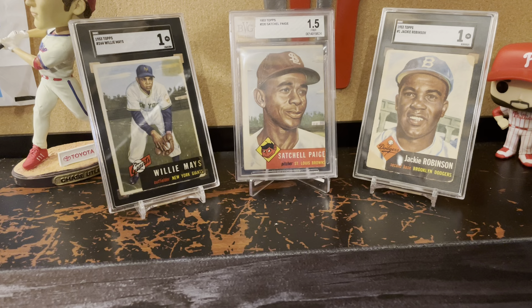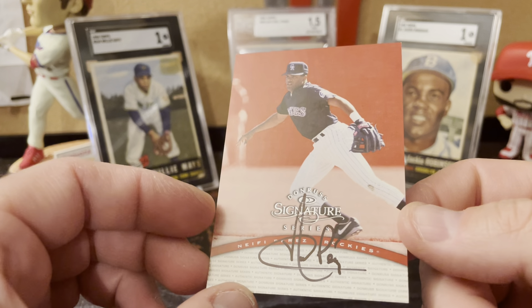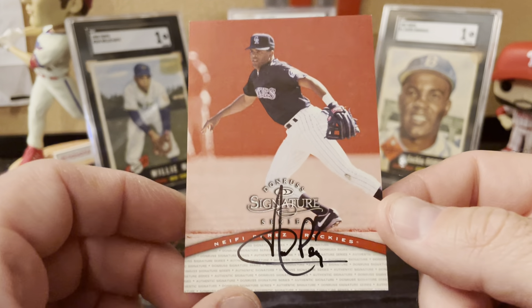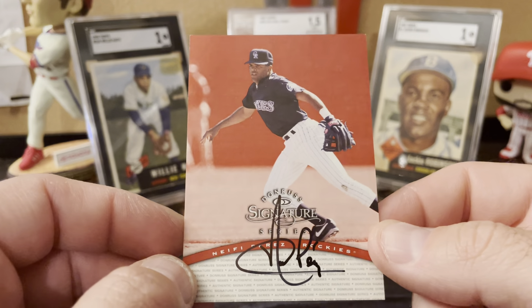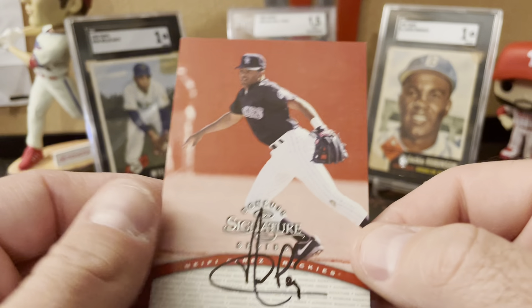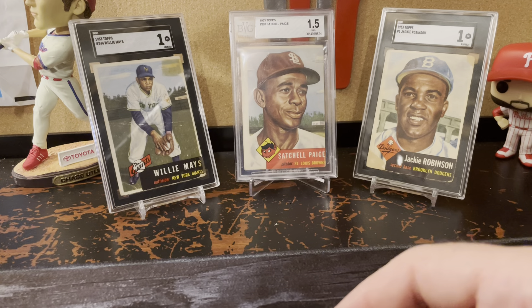Here are some more autographs, and like I said, this is a segment of my collecting I've really been enjoying. This one — not a huge name — is Nafi Perez. He didn't really have a lot of production but I think he played like 12 years and I think he won a Gold Glove. This was a dollar, nice autograph, and I really like this set in general — the Signature Series — so I was definitely not gonna pass that up for a dollar.